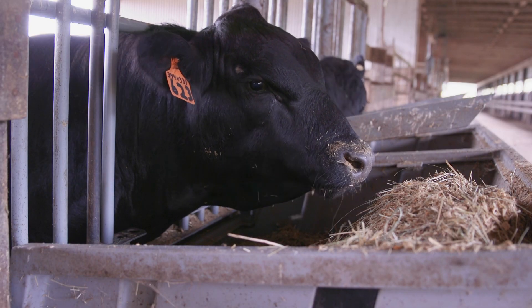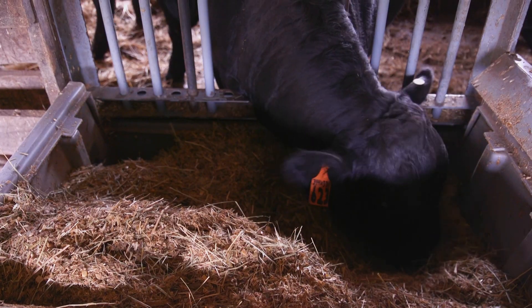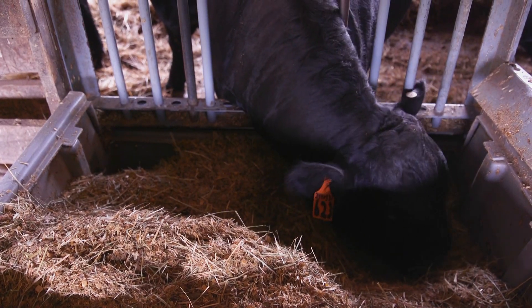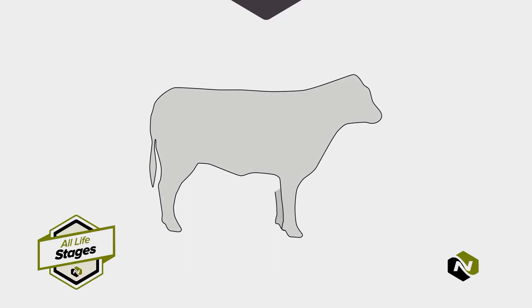Studies have shown a significant reduction in re-treatments and evidence of reduced mortality rates in cattle fed a diet including NutriVantage for beef. Over 70 percent of the immune system lives within the gut, and so as a nutritionist, that's the first place that we can impact animal health.